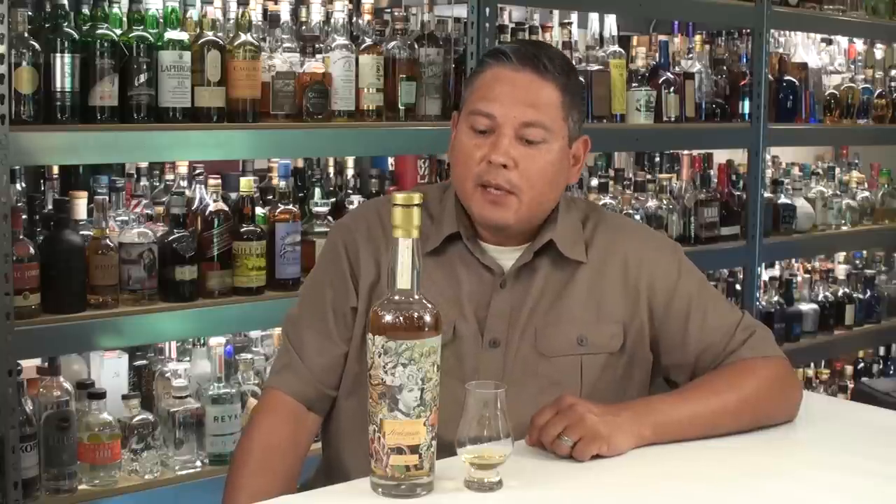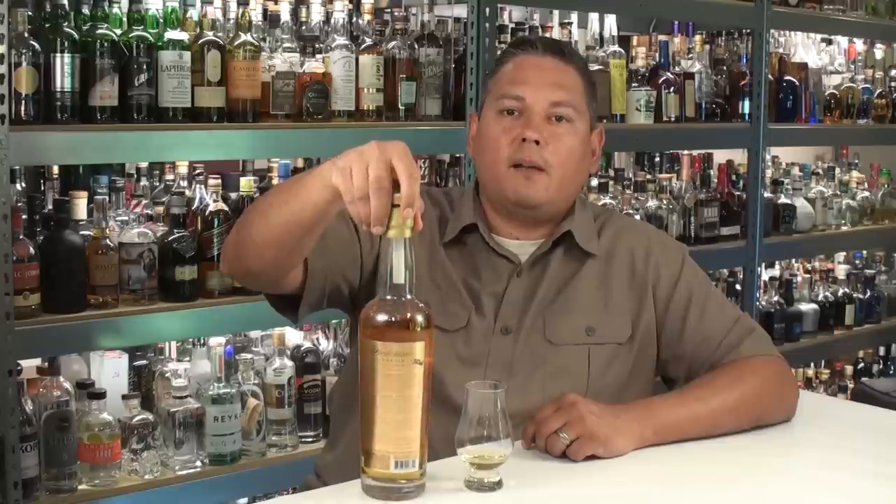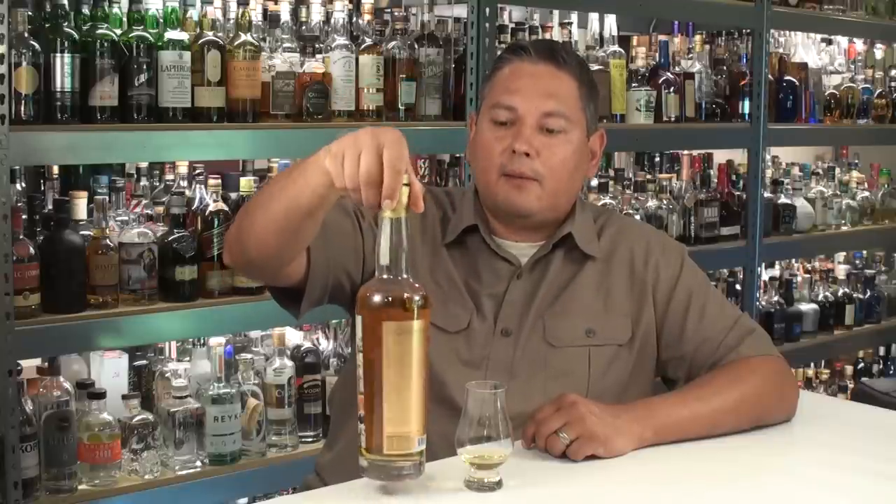Today we're going to be taking a look at the latest limited edition release from Compass Box. It is their Hedonism Quindesimus. The word Quindesimus is the Latin word for 15, and they selected that because this is their 15th anniversary bottling. There are only 5,869 of them created, all bottled at 46% ABV. They are all non-colored and non-chill filtered, so the color you get in that bottle and in the glass is the exact color that it came out of the casks.